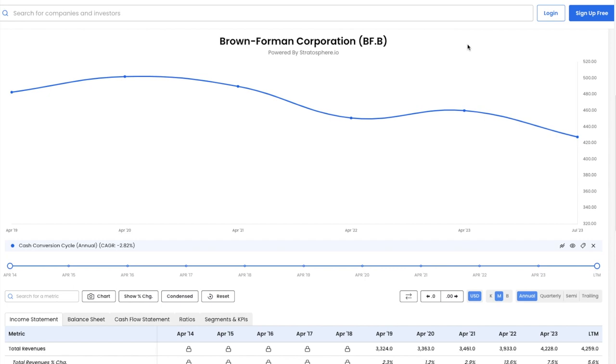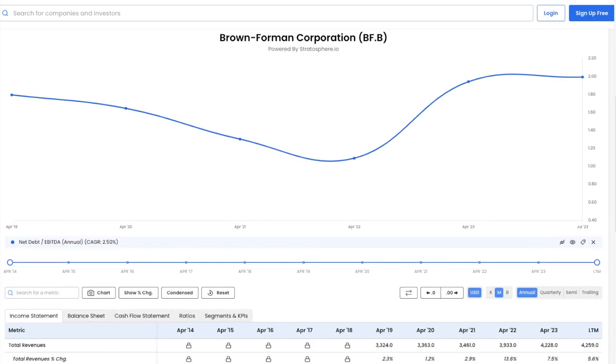Last, let's explore Brown Forman's debt. The net debt to EBITDA is reasonable at 2 and is largely unchanged from 2018 when it was 1.8. Brown Forman seems to have a pretty solid balance sheet.